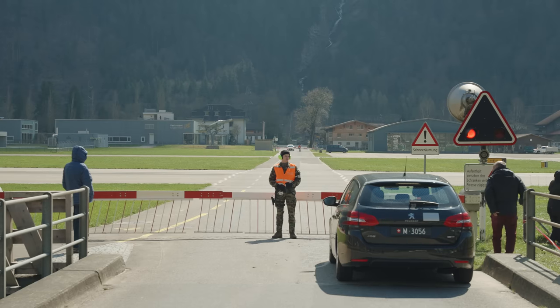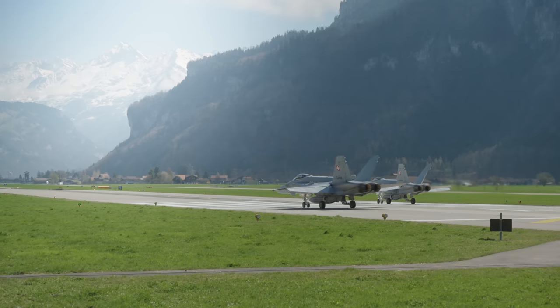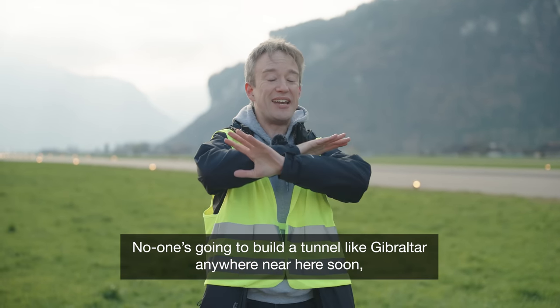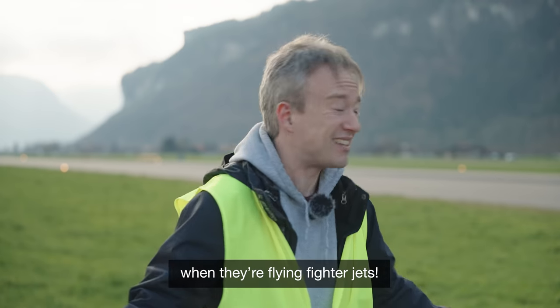It's not like there are any statistics to compare, but that crossing is probably more safe than most railroad crossings. Although to be fair, the rail industry is trying to get rid of as many of those as they can because they are an unnecessary safety risk. No one's going to build a tunnel like Gibraltar anywhere near this place, but there's just one more thing that the pilots have to keep in mind when they're flying fighters there.